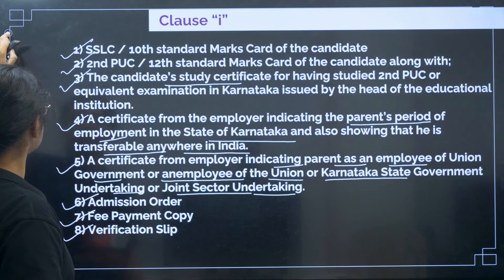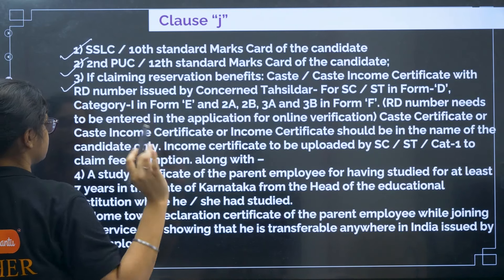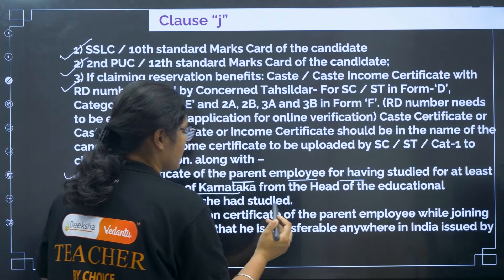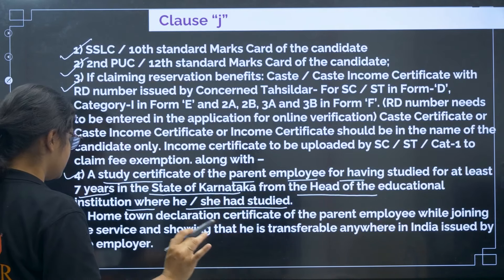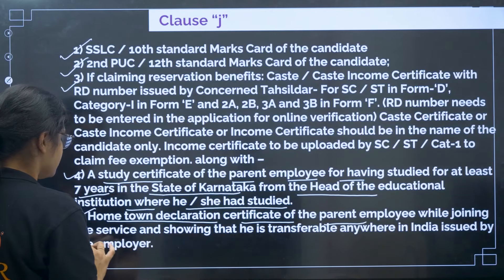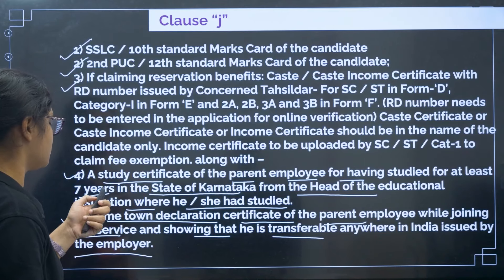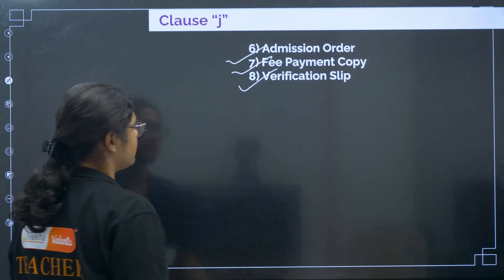For Clause J: 10th certificate, 12th certificate, and if claiming reservation, caste certificate. Fourth, study certificate of the parent employee for having studied for at least seven years in Karnataka, from the head of the educational institution where he or she studied. Fifth, hometown declaration certificate of the parent employee while joining the service, showing that he or she is transferable anywhere in India, issued by the employer. Then admission order, fee payment copy, and verification slip.